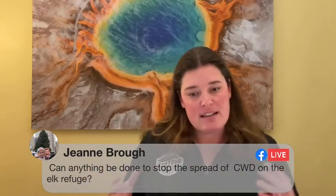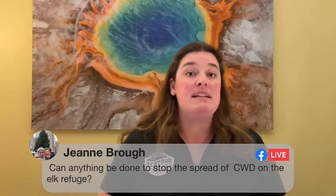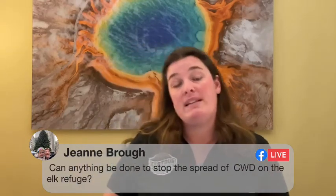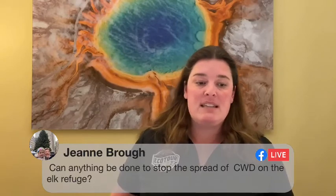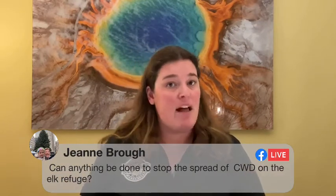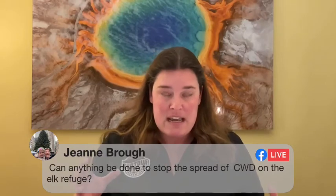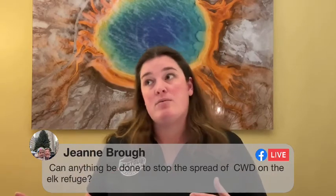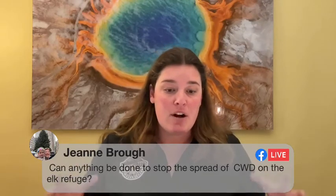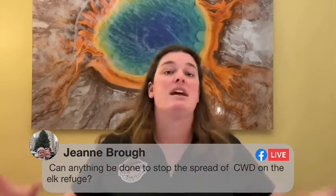We've had CWD discovered in quite a bit of land east of Wyoming — it's definitely reaching near epidemic proportions in places like Colorado, Minnesota, and Wisconsin in white-tailed deer populations. Those animals tend to spread out, but elk congregate much more densely than wildlife traditionally would, so the concern is CWD will have a much stronger effect on that population. The other issue is that once CWD exists in the soil, we've never found a way to get rid of it — because prions are not alive, you can't kill them.